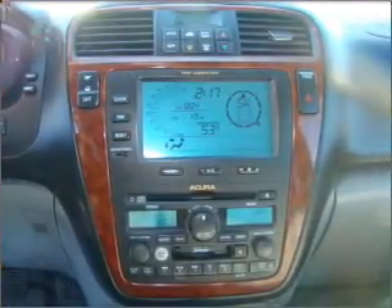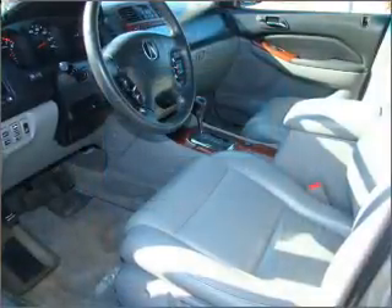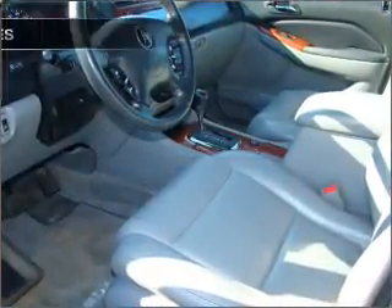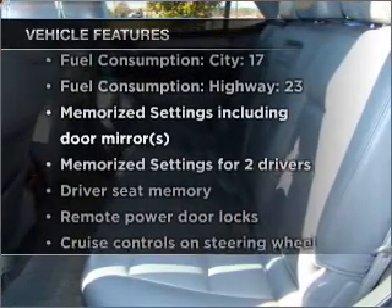Heated seats are a desirable comfort feature. There's nothing like a sunroof on a nice day, and memory settings make for a more comfortable ride. Plus, enjoy these notable features that are included in this vehicle.